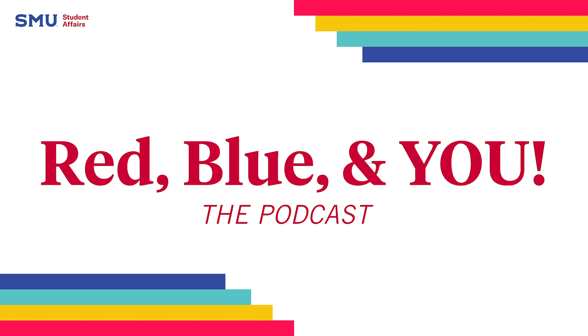Thanks for joining us, Mustangs, on this episode of Red, Blue & You. If you have any questions about the Degree Planner tool, please reach out to the Office of General Education. That's all for today, and pony up!